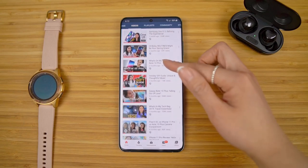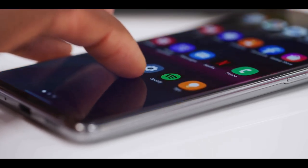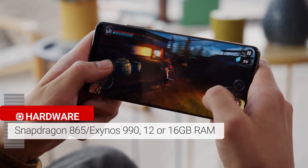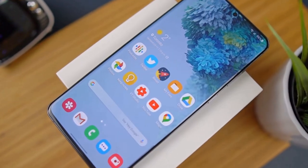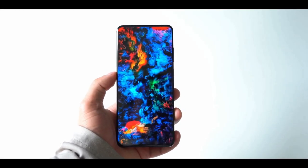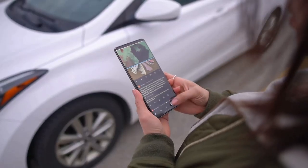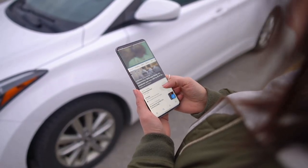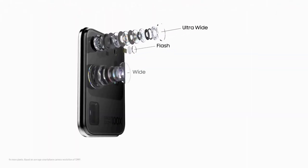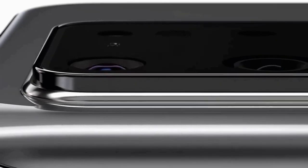The Samsung Galaxy S20 Ultra is made of glass and aluminum, protected by Corning Gorilla Glass 6. Its specs rival those of laptops. Internal specs include a 7-nanometer Qualcomm Snapdragon 865 in the US, or Samsung's Exynos 990 in the UK and Europe, 16GB of RAM, 512GB of internal storage, and a microSD card slot. App performance is silky smooth. The S20 Ultra has a 108-megapixel f/1.8 main camera, a 48-megapixel f/3.5 telephoto, a 12-megapixel f/2.2 ultrawide, and a time-of-flight depth camera on the back.